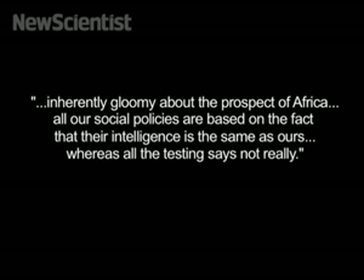Finally, last week, some sell-out lectures by famous gene scientist James Watson were cancelled in the UK after he told the Sunday Times that he was inherently gloomy about the prospect of Africa. He said all our social policies are based on the fact that their intelligence is the same as ours, whereas all the testing says, not really.